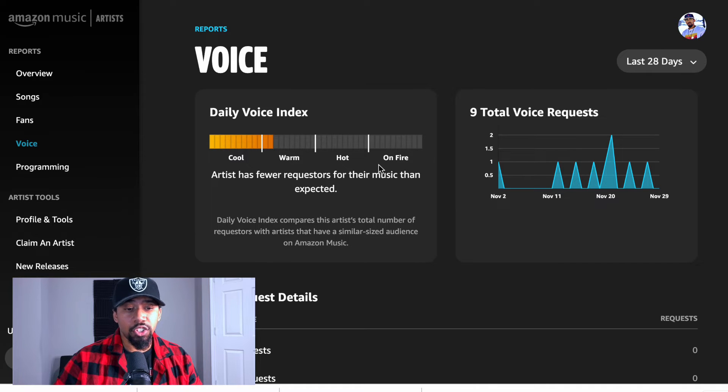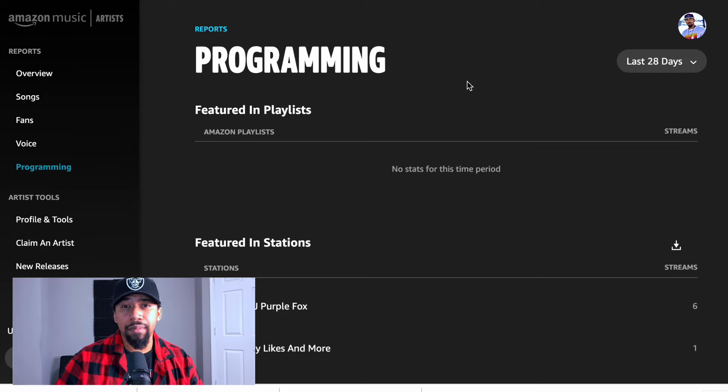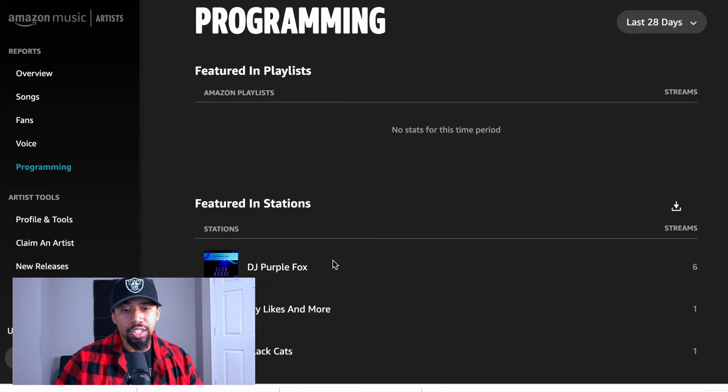Your daily voice index is going to start going up and you can track it, see where people are listening to your music. You'll get to see who's requesting you as an artist, who's requesting your albums, who's requesting your songs, and even who's requesting your lyrics — which is really cool. Next you have programming — this is where they're going to show you how many playlists you're on. In Spotify for Artists, they don't show you the playlists you're on until you start accumulating more plays on people's playlists, over like 60 or 70 plays. I think that's BS.